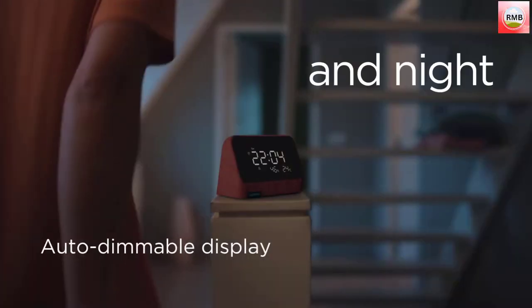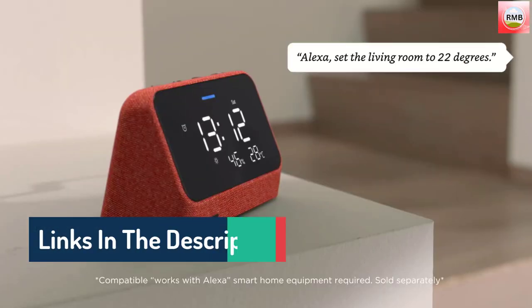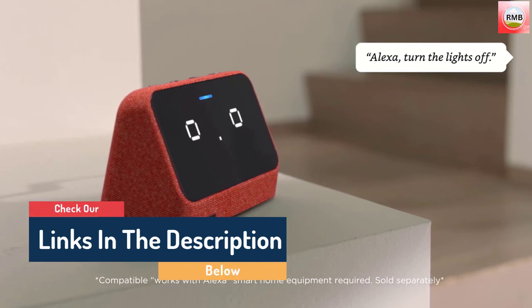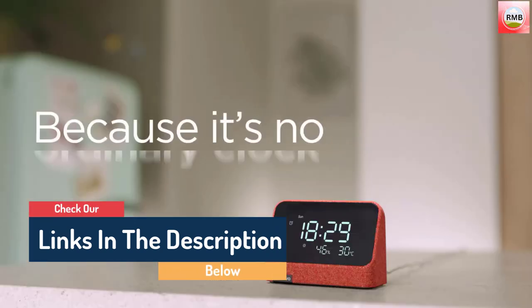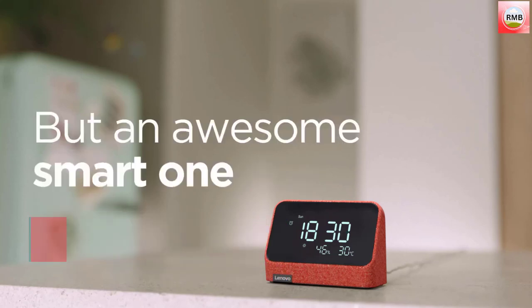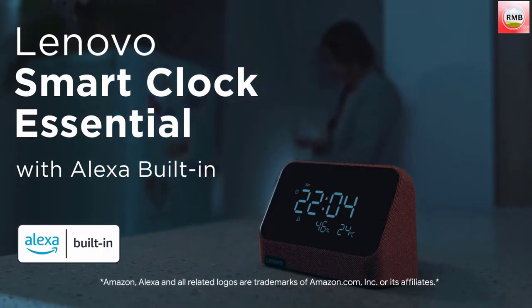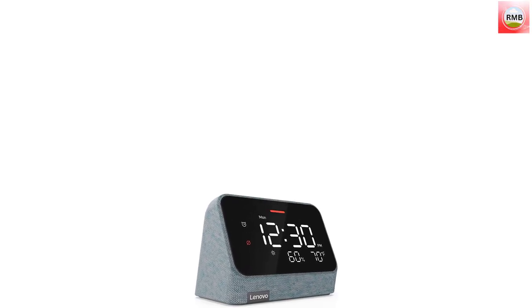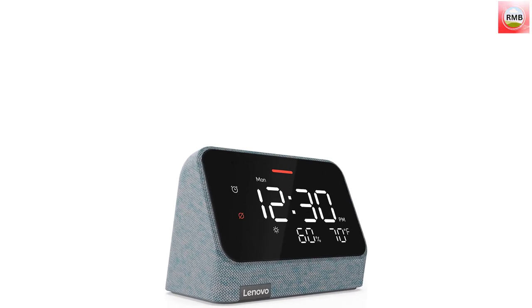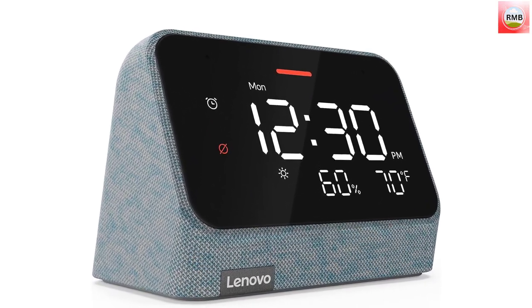Designed to wake you up and keep you going, you can set up timers, alarms, and reminders with Alexa built-in. You can even use the clock to add items to your Amazon shopping list just by saying what you need out loud. The bold display shows you the time, temperature, weather, and more at a glance. As your convenient nightstand companion, the Lenovo Smart Clock Essential gives you a peaceful night's sleep with auto-adjustable brightness.